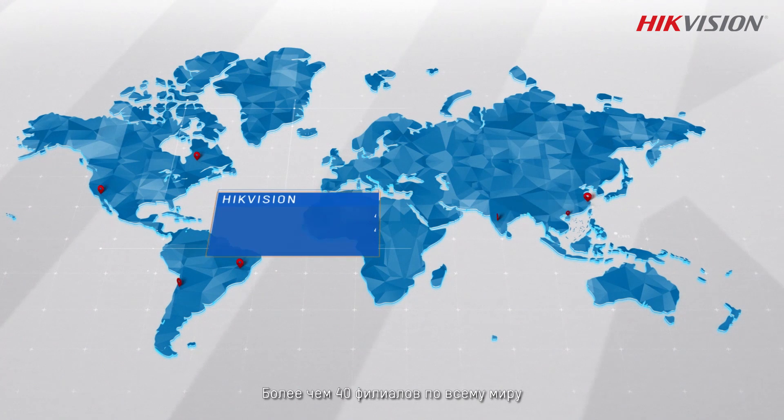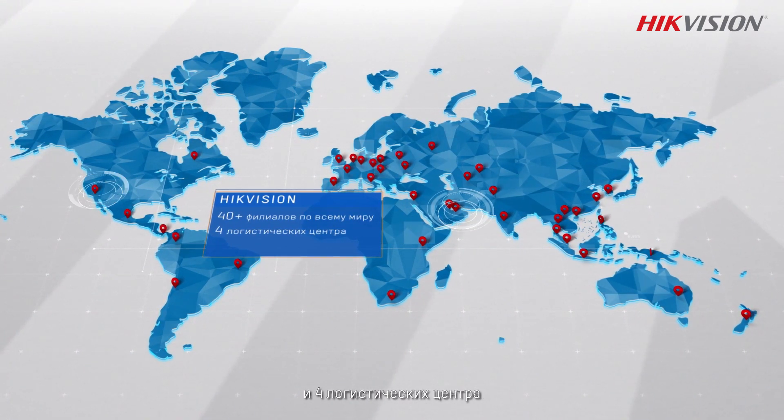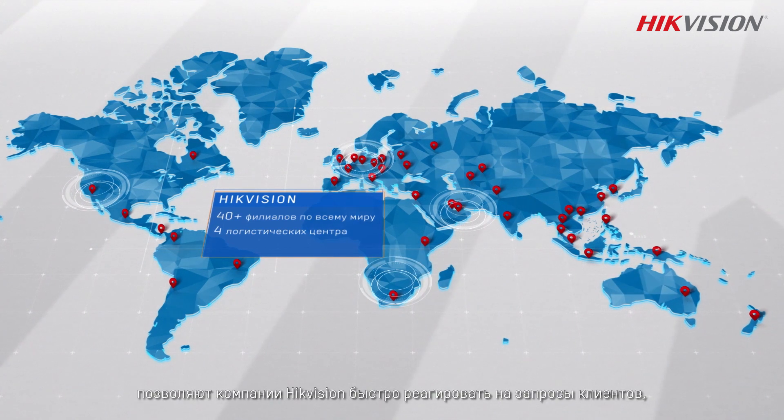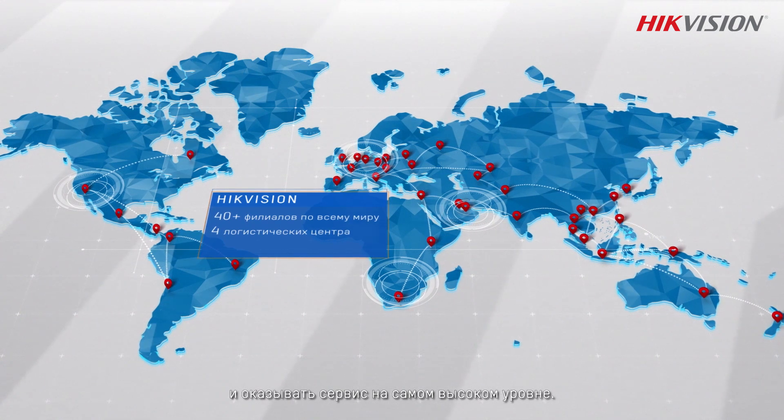With more than 40 international subsidiaries and branch offices and four overseas logistics centers, HikVision always takes quick responses to meet the needs of our customers and deliver professional services.